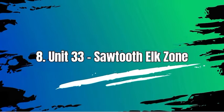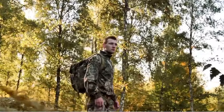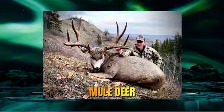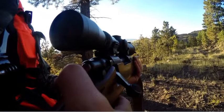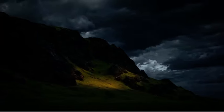Number 8: Unit 33, Sawtooth Elk Zone. Unit 33 in Idaho is a hunting area known for its diverse wildlife such as elk, mule deer, white-tailed deer, black bear, mountain lion, and various small game species. Many hunters choose to visit Unit 33 for the opportunity to hunt these game animals.